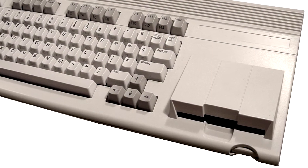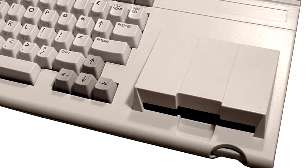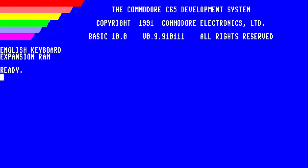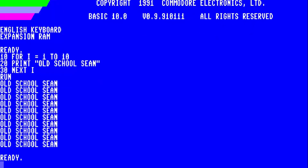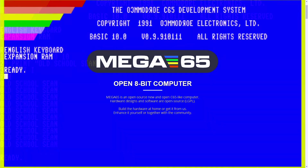The C65 included an inbuilt 3.5-inch floppy disk drive and ran on the much improved Commodore Basic 10.0. It truly was the king of all 8-bit machines. But plans for its release were scrapped, and by 1994 Commodore liquidated and sold off its prototypes of the machines. They are amongst the rarest vintage computers in the market today. The legacy of the Commodore 65 lives on through emulation and the ongoing Mega 65 project, which attempts to recreate the Commodore 65 with the conveniences of modern-day computers.